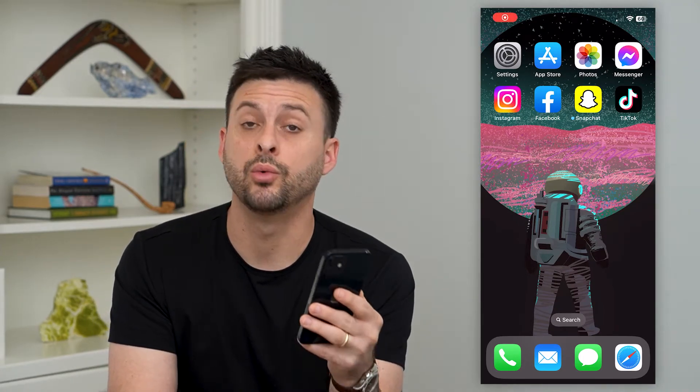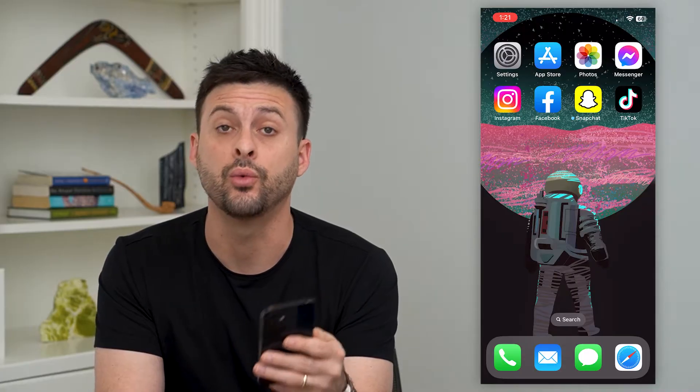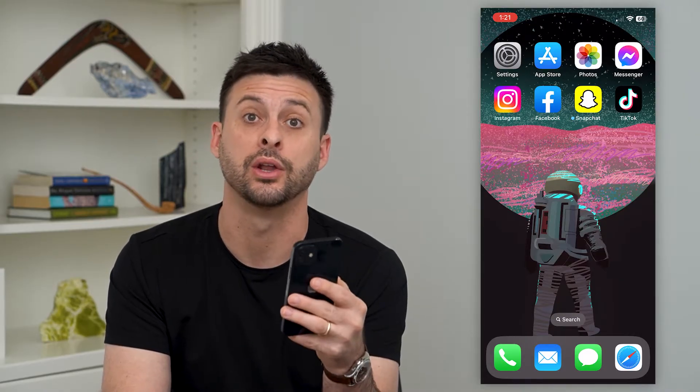Let's fix if your Instagram account was compromised. If you're getting an error that says that your account was compromised, I'm going to walk you through different steps to get that fixed and get your account back up and running and working normally.